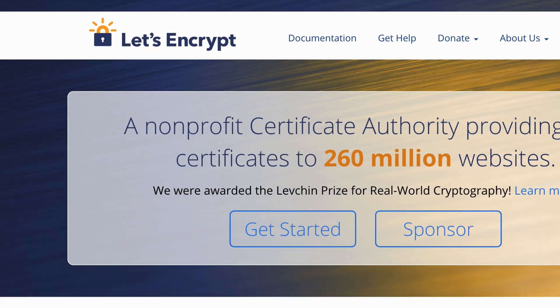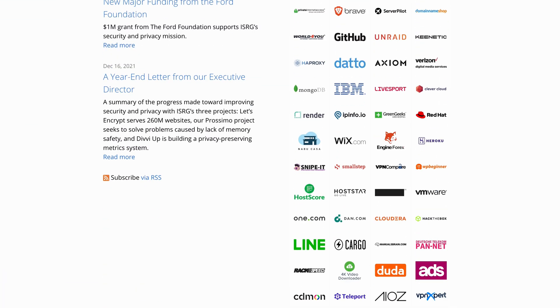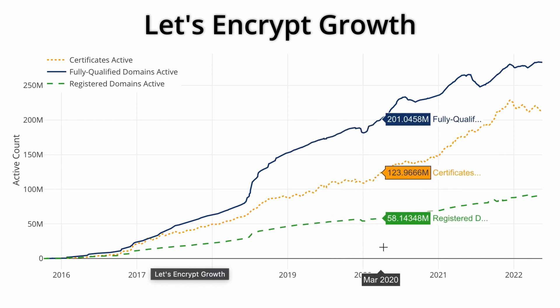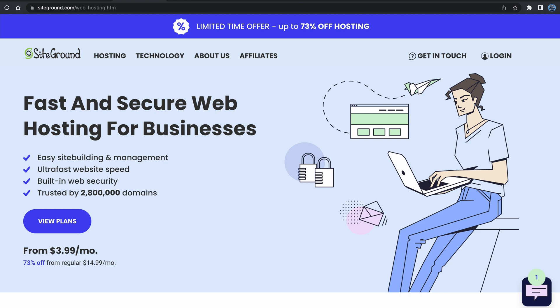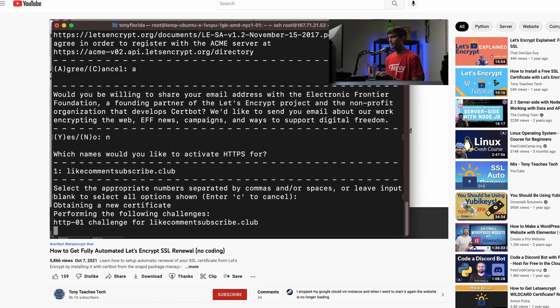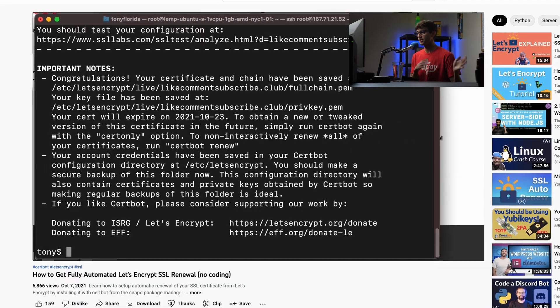A non-profit certificate authority called Let's Encrypt, which is backed by many notable sponsors including the Linux Foundation, has taken the traditional SSL certificate industry by storm over the past few years by offering free automated domain validation SSL certificates. Many web hosting platforms have begun to incorporate Let's Encrypt certificates into their platforms, while any self-hosted website can get their own free SSL certificate in just a matter of minutes. I personally use Let's Encrypt SSL certificates exclusively on all of my websites.